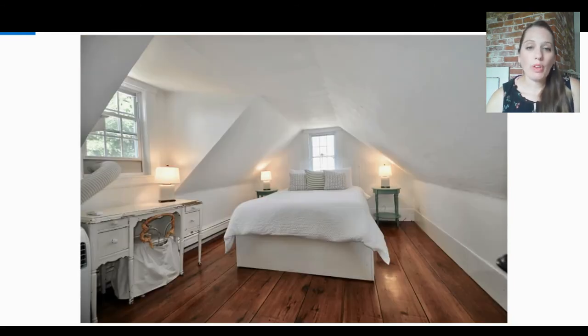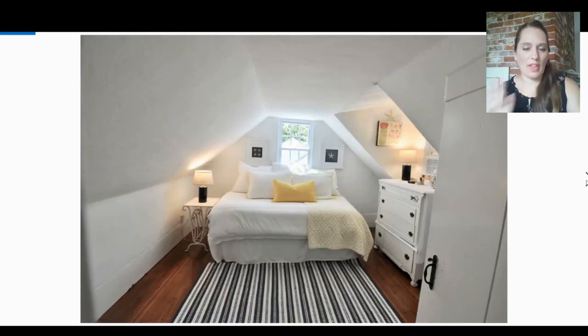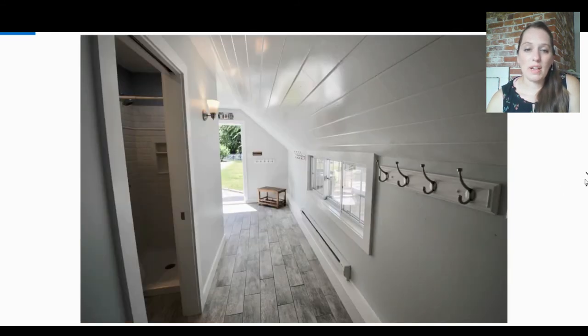Now we're upstairs. You can see the slanted ceilings that were common. This window in the dormer was an additional — the original room just had windows on either side running the width of the house. The other bedroom is the same: the dormer was added on; the original window remains. So just two bedrooms originally upstairs.